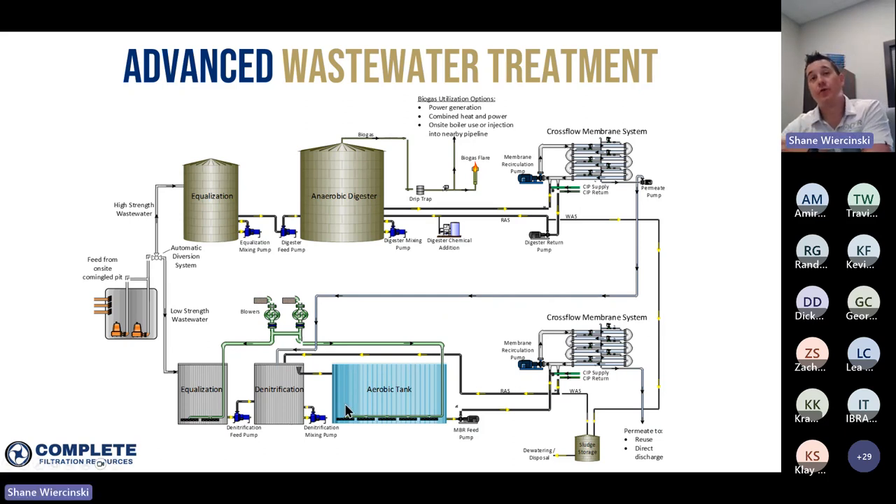By reducing the flow to the aerobic system and the amount of COD going there, we reduce the size of the tanks and also significantly reduce the number of blowers and the amount of oxygen being put into the system. Historically, the number one operating expense in a wastewater treatment facility is the electrical energy to power the blowers. So by reducing the amount of air that needs to go into the system, we can really scale back the operating expenses.